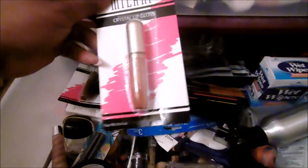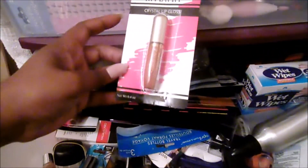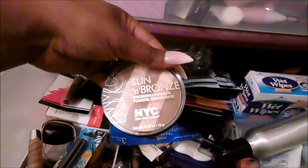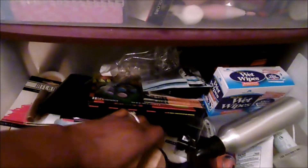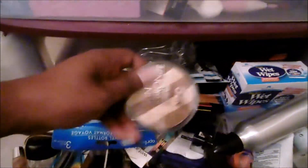These Milani Crystal Lip Glosses I got at the Dollar Tree — I'll put them in a maybe. I have this NYC Sun and Bronze bronzer and powder. It's open but it is barely used, so I think I'm going to keep it. And once again, this is all for my clients — this is a backup drawer, so a lot of stuff that isn't used is supposed to be for backup.